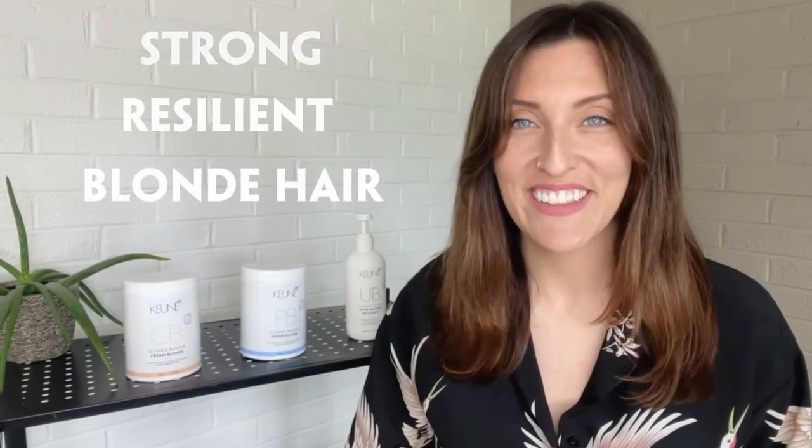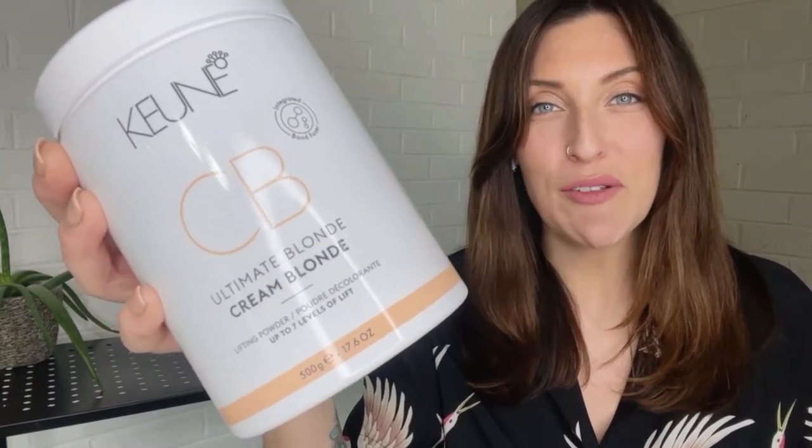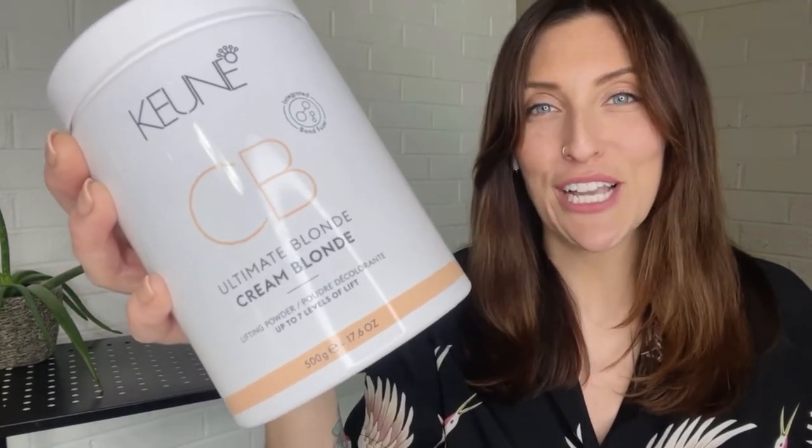The result? Strong, resilient blonde hair. Cream Blonde offers up to 7 levels of lift on natural hair and is perfect for gentle lightening. Power Blonde is our most powerful lightener, generating up to 9 levels of lift on natural hair. Use on level 5 or darker.